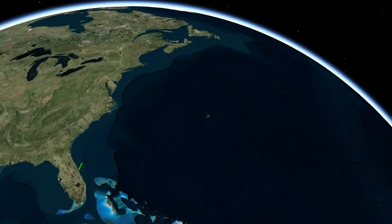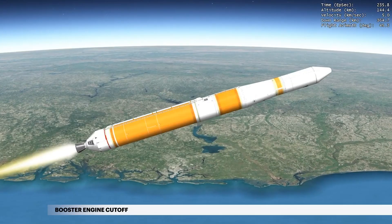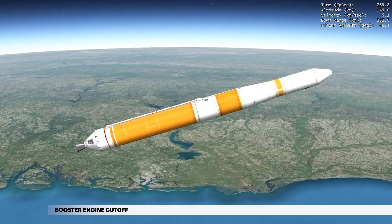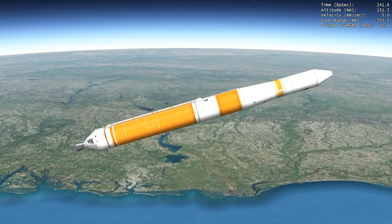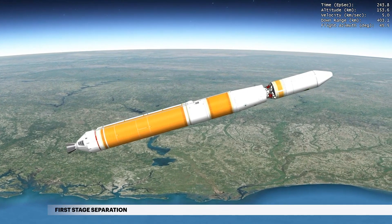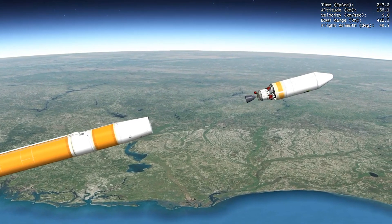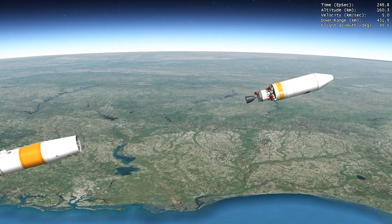Approaching main engine cutoff, Delta IV is burning propellant at a rate of 1,000 pounds per second, located at 9 miles in altitude and 227 miles downrange. At 3 minutes 56 seconds, propellant levels deplete and the booster engine shuts down. Seven seconds later, the Delta IV separation system activates to release the first stage. The vehicle now weighs a little less than 9% of what it did at liftoff.